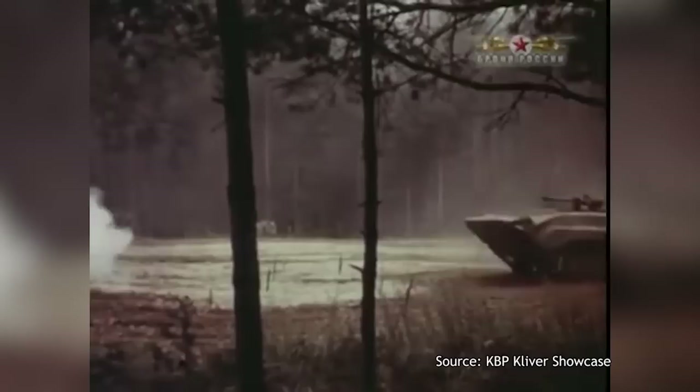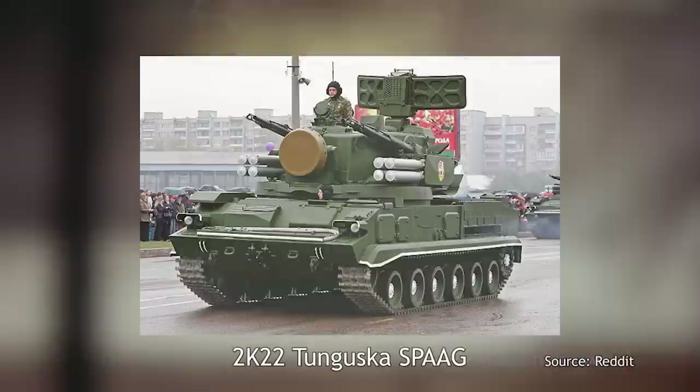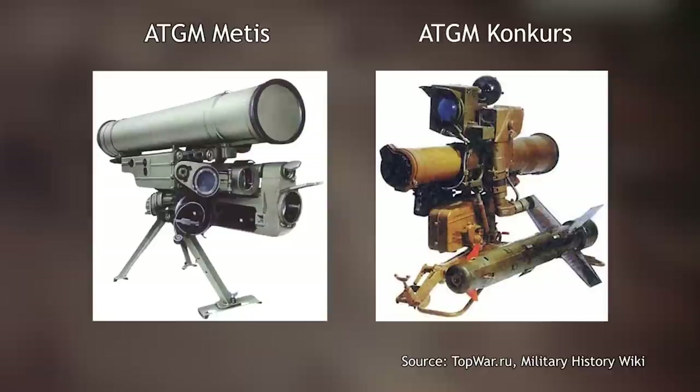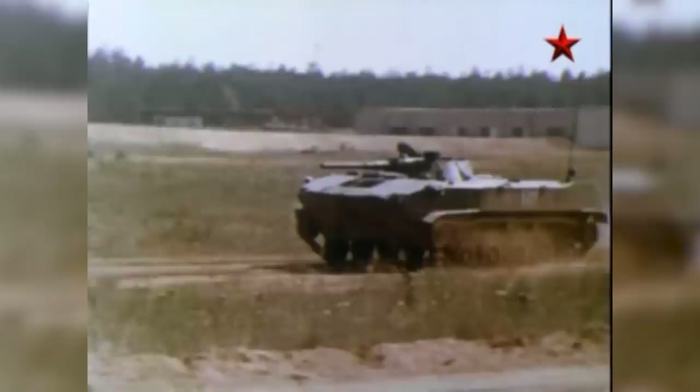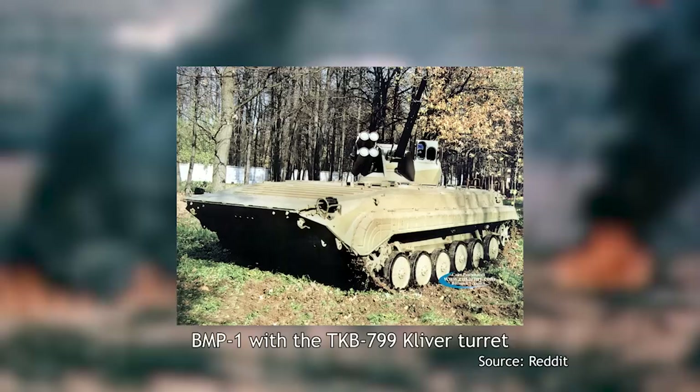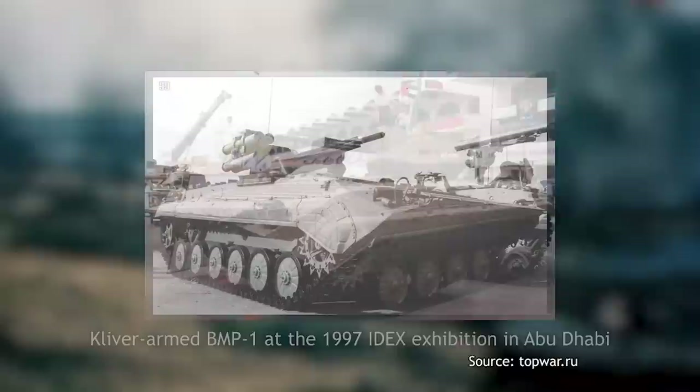A first notable attempt at upgrading the BMP-1 was offered by KBP — the Instrument Design Bureau — designers of many Soviet weapon systems, including the advanced 2K22 Tunguska SPAAG, widely used autocannon designs, and ATGMs such as the Metis and Conqueror's. In the 1990s, the Bureau was working on a new ATGM design, the 9M133 Cornet. In the second half of the 1990s, while work on the Cornet was finishing, Tula developed a turret combining this missile with an autocannon, marketed as retrofittable onto a number of Soviet-era vehicles. This was the TKB-799 Cleaver, first showcased in 1996 on a BTR-80. The BMP-1 equipped with the Cleaver would first appear at IDEX-97 in Abu Dhabi.